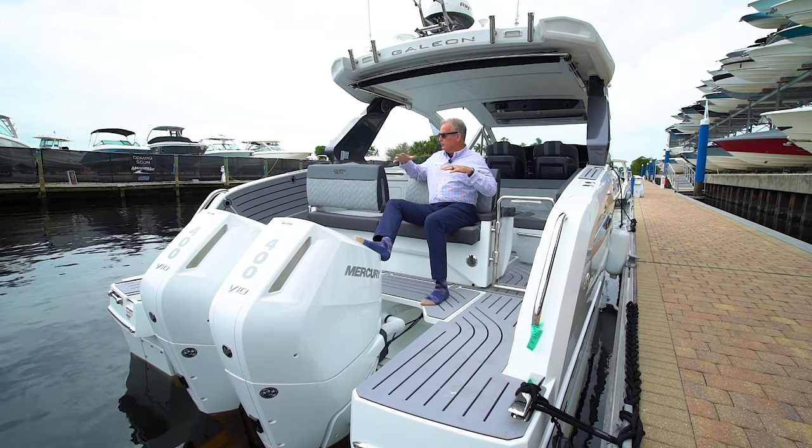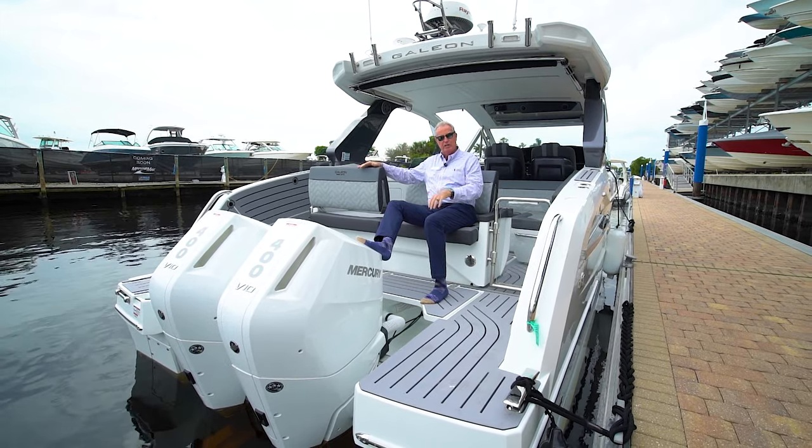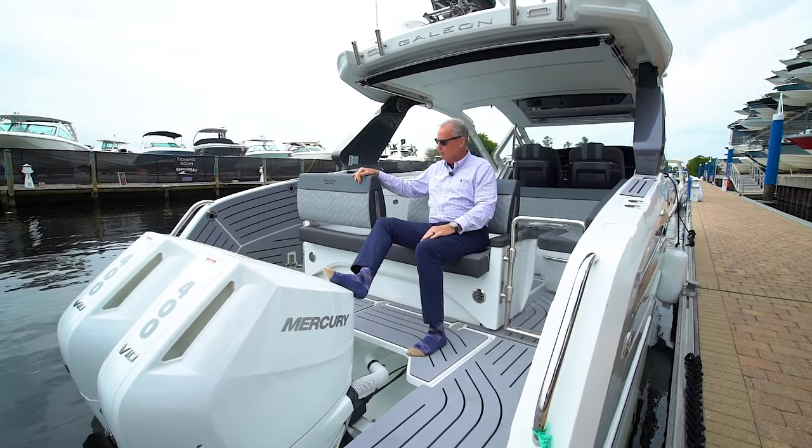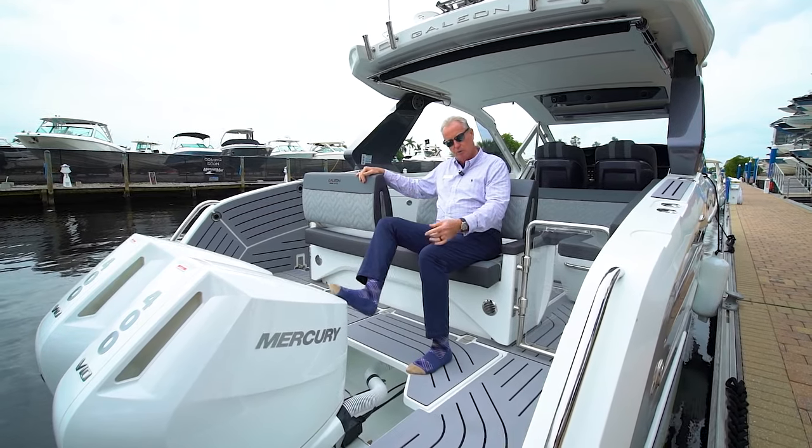I'd be remiss if I didn't talk about the kissing seats that you normally see in the videos. These seats flip back and forth — a standard feature on the boat, but very comfortable, a very nice place to sit. Come on inside.